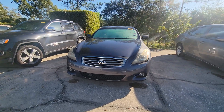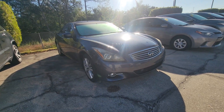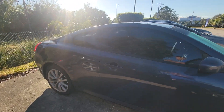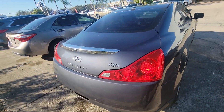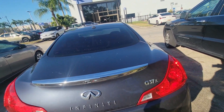Hey Minnelli, this is Sam over at Subaru of Melbourne. Just wanted to give you a quick walk around of the 2011 Infiniti G37. Let's look at this trunk space.